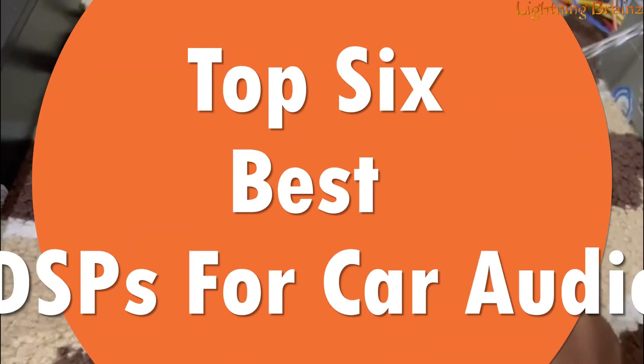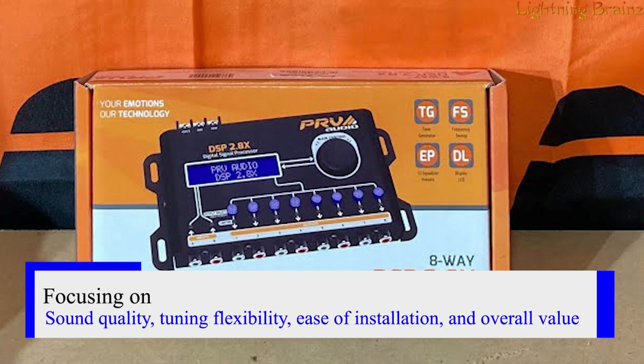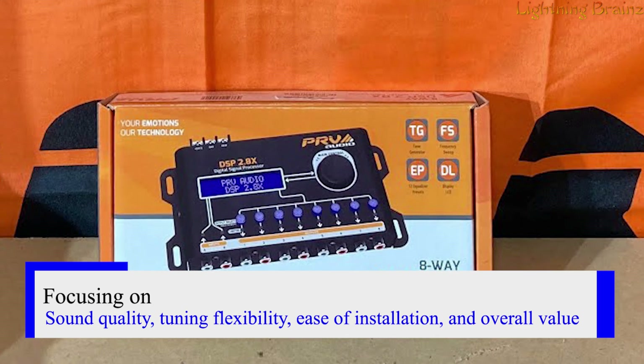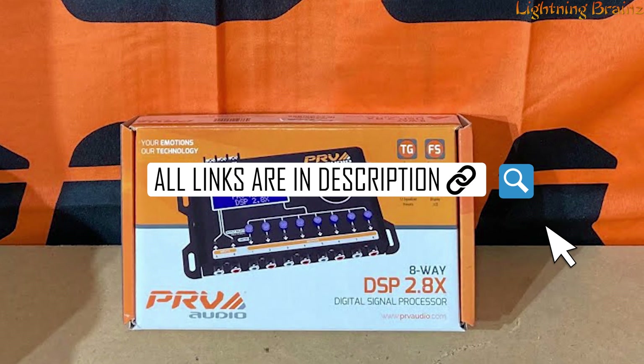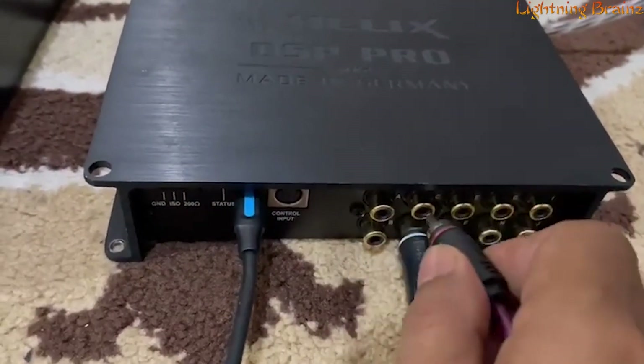In this video, we'll be showcasing the top six best DSPs for car audio, focusing on sound quality, tuning flexibility, ease of installation, and overall value. Links to all the featured DSPs are conveniently provided in the description below, so be sure to check them out. Let's take your car audio experience to the next level with these top picks.